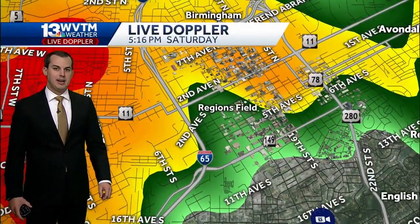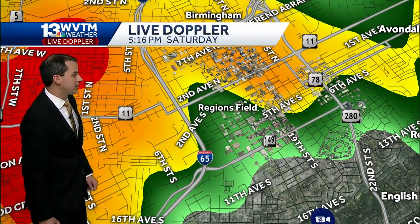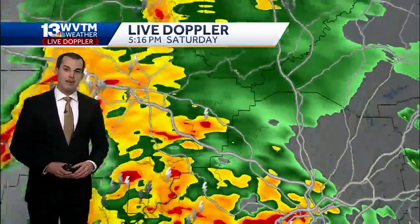Regents Field is getting wet with some light rain, with moderately heavy rainfall just north of Regents Field — 2nd Avenue North, 7th Avenue North as well — getting in on some of those pockets of heavier rainfall.